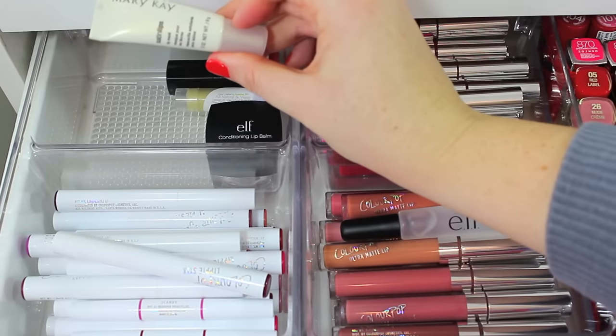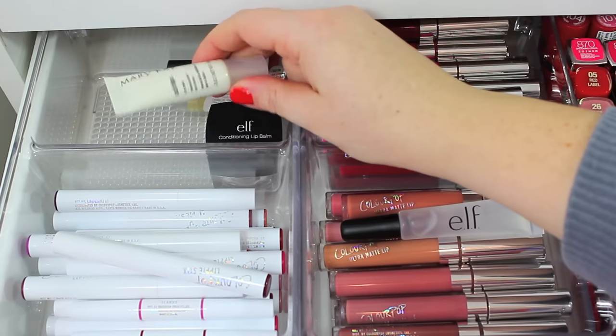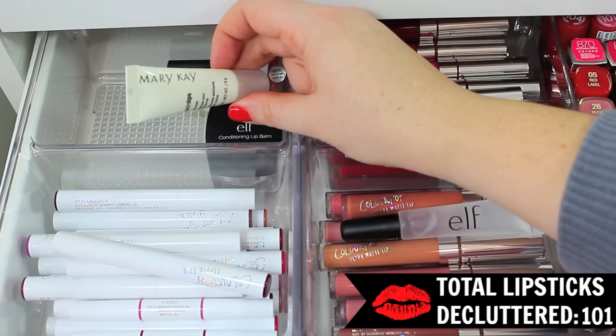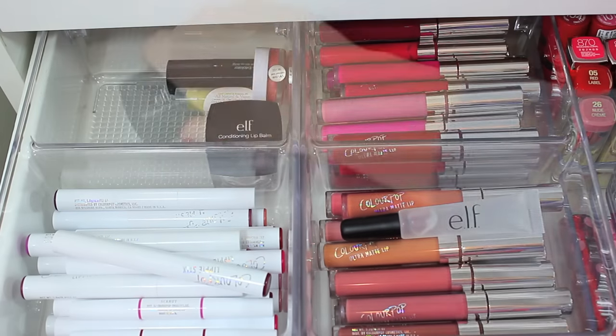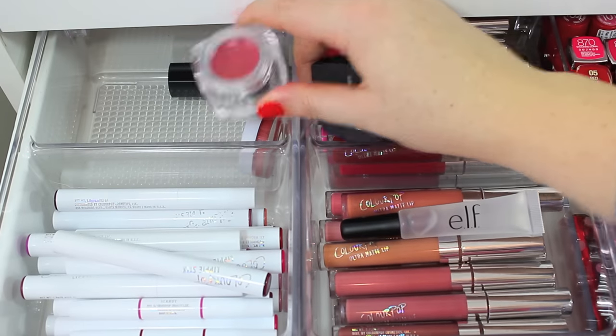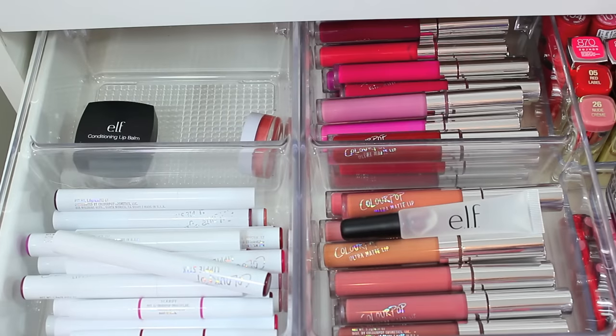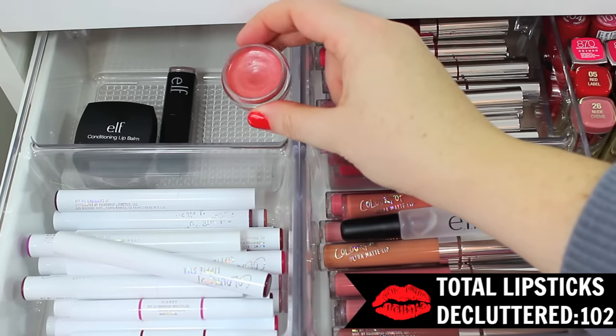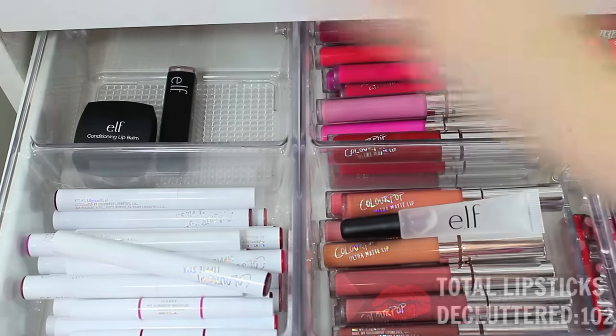Then I have this Mary Kay Satin Lips Lip Mask — I just got rid of the lip balm, and the lip mask isn't bad, but it's really old — a few years — so it's time to toss that one. I have the e.l.f. Conditioning Lip Balm, which I love. The packaging is bulky but the color is really beautiful. And back here I have one of the e.l.f. lip exfoliators in Sweet Cherry, which I love. Lastly, I have a lip balm in the shade Pink Princess — it's super shimmery, and I don't really wear it very often, so I'm going to go ahead and declutter that.